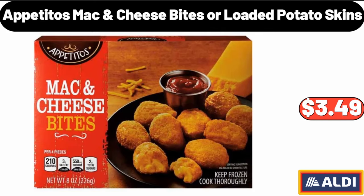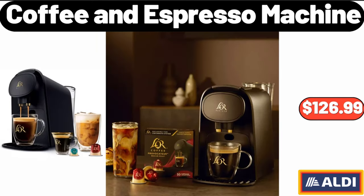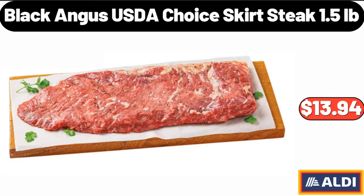Appetitos Mac Cheese Bites or Loaded Potato Skins, $3.49. Rana Meat Lasagna 40 Ounces, $13.97. Coffee and Espresso Machine, $126.99. Black Angus USDA Choice Skirt Steak 1.5 Pounds, $13.94.